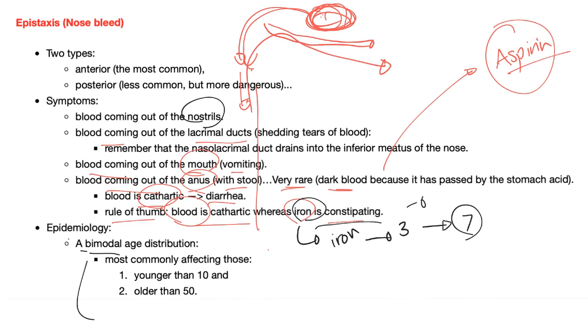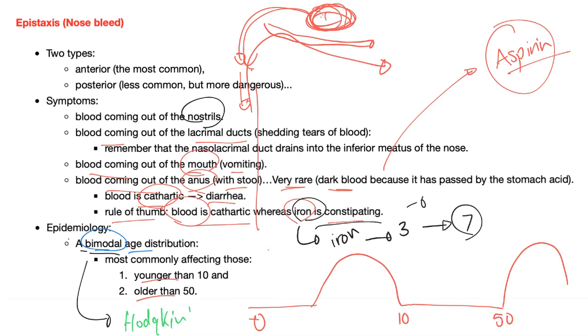Epidemiology: bimodal age distribution — similar to Hodgkin's lymphoma. There is a peak in those younger than 10 and another peak in those older than 50. For a child of five years old, the most common type is anterior epistaxis. For an older patient who is hypertensive, please suspect posterior. Anterior is more common; posterior is more dangerous.